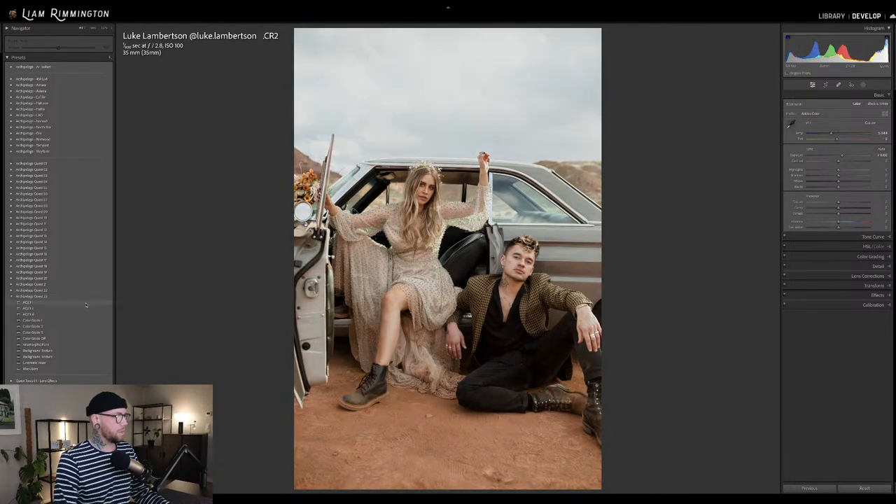It gives you a nice base to begin with and works across a nice broad range of images. But if you want to push that further, you can use the rest of the tools. AQ-23-2 is looking really good as well — a little bit more neutral with a slightly cool undertone. And then AQ-23-3. For this, it's probably going to be one or two.